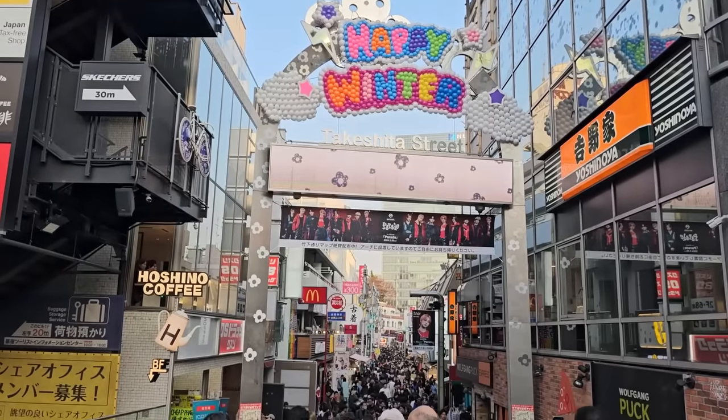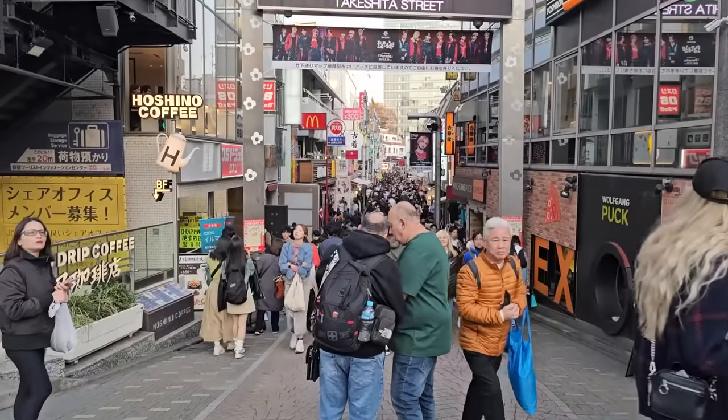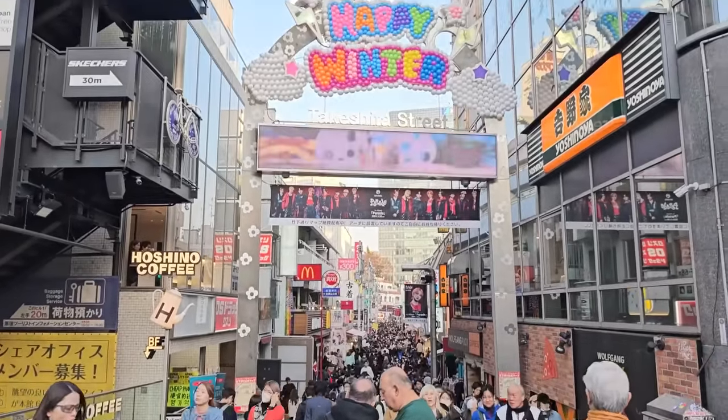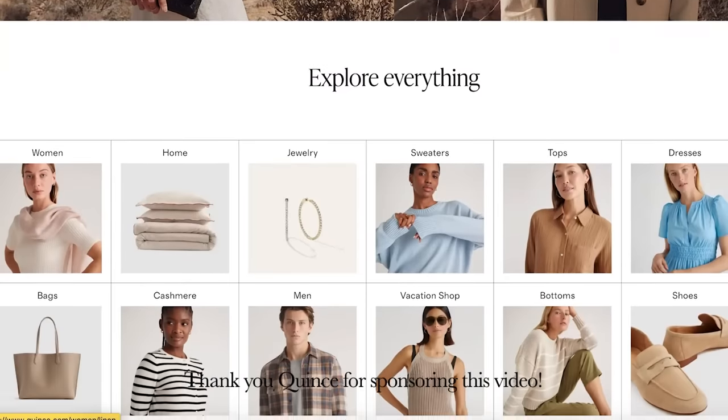Hey guys, today is my last day here in Tokyo. I'm frantically packing - we have to head to the airport soon. We did a lot of shopping so I have to do a haul for you later, but for now I'm trying to get my suitcase and all my luggage together. I just wanted to share with you some of the transitional pieces that I brought with me. This video is very generously sponsored by Quince.